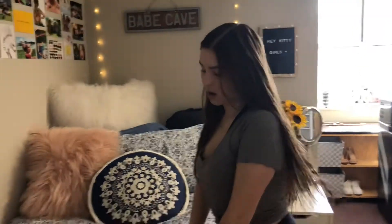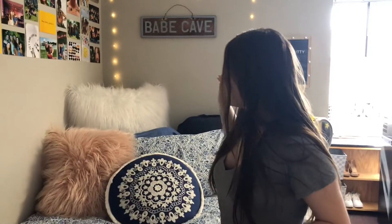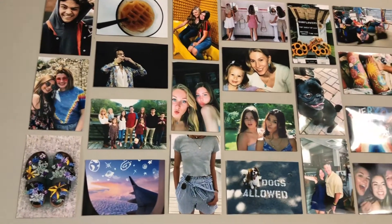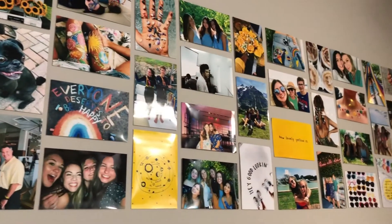Here is my space. This is my bed. I got my comforter from Target. All the pillows and stuff like that are from Target except the fuzzy ones, which are from Bed Bath & Beyond. And then I have this picture wall up where I printed a bunch of pictures off of VSCO and stuff like that, and pictures of my friends and my family, and put them on my wall like this.